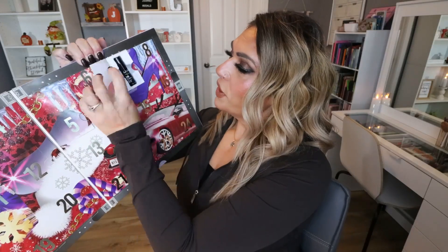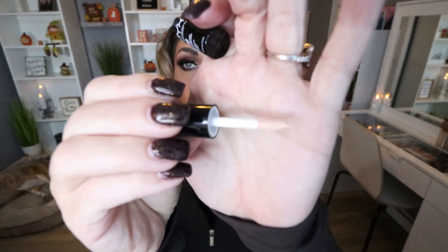Moving on to day number seven: we have the NYX eyeshadow base, which is also an amazing product. It's just a cream-colored eyeshadow base that works really well to keep your shadows on all day, brings out the true colors, and prevents creasing. I don't even have this anymore, so I'm really excited.